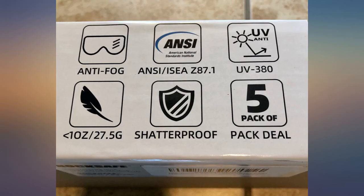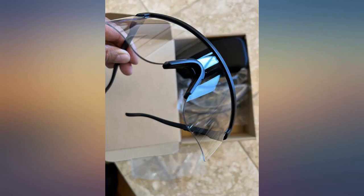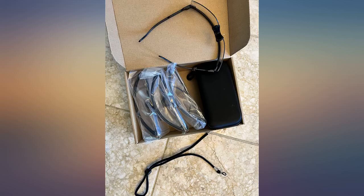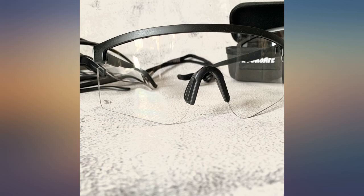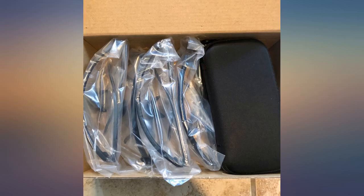They're Z87.1 2020 compliant and stamped Z87 Plus on the bottom of the lenses, so specifically certified for high velocity impact. They're comfortable and the softer rubber on the bridge doesn't dig into my nose and keeps them from fogging up. They're also comfortable on the back of my ears. I've dropped them on concrete a few times and the lenses didn't scratch.